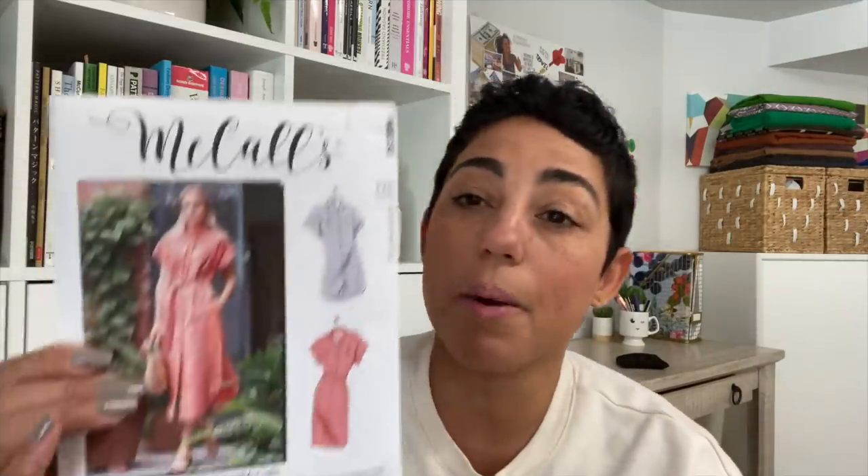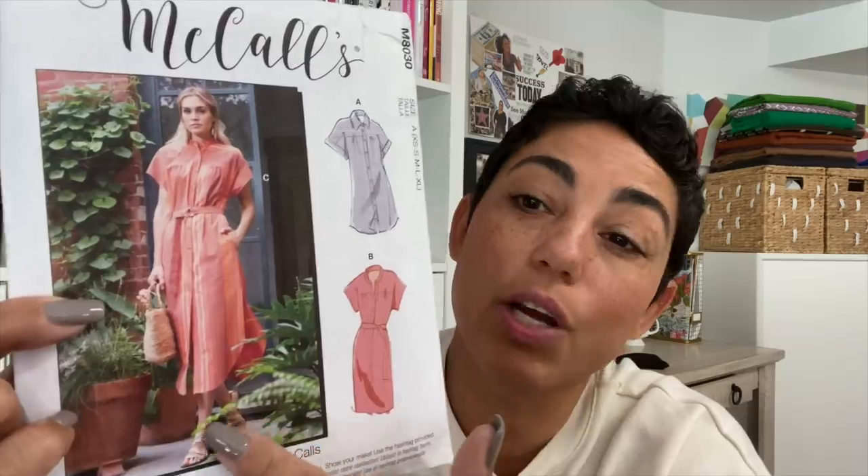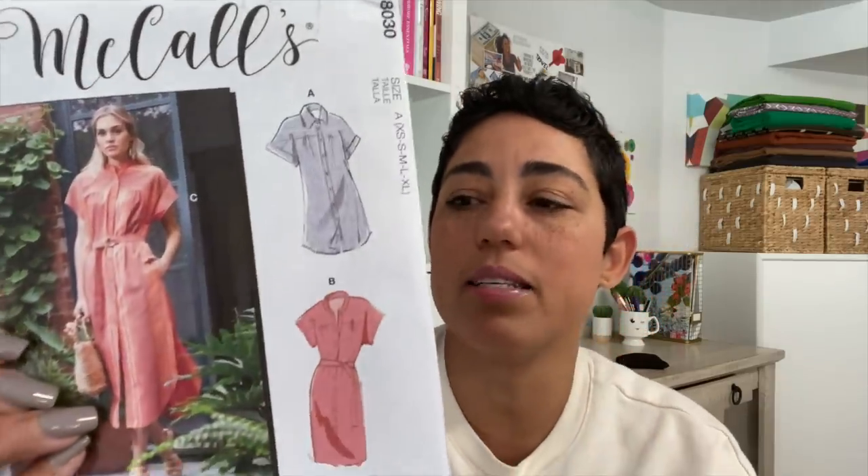I also really liked McCall's 8034 as a shirt dress. I love the sleeve, I love the gathering, I like that it has a yoke, I like the curved hemline. There were a lot of things about this pattern that I really really like. It has pockets — I mean, it was a no-brainer for me, so I love this one.